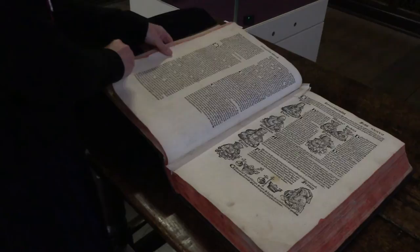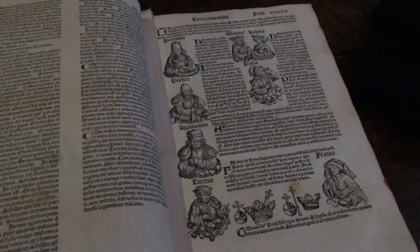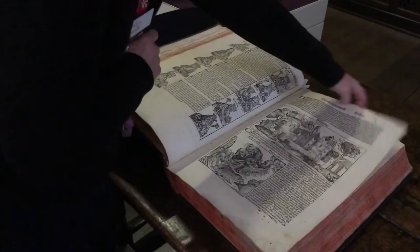There are around about 1,300 images in here, but they only had 800 wood blocks, so you get a lot of repetition. For instance, here is the story of Troy — this is Hercules, Hector, and Agamemnon. If you look at Hercules, you see he's got his little fez on. But if you look a few pages in, there he is again — only this time he's had ideas above his station. And so it goes on; Hercules just keeps popping up again and again.